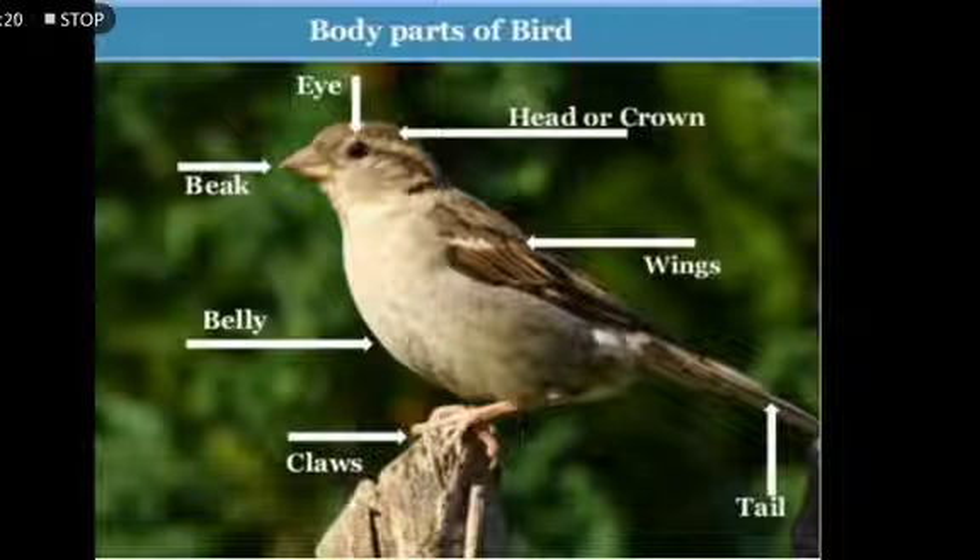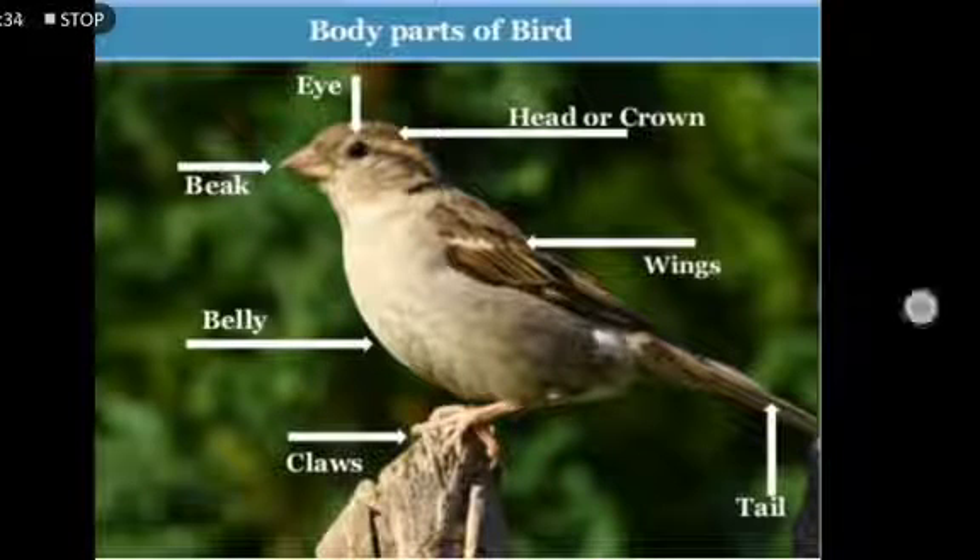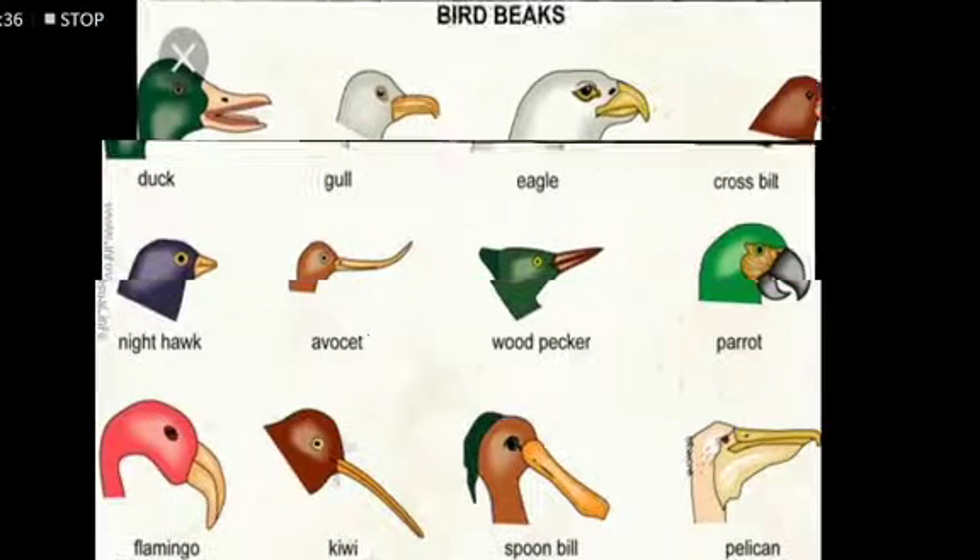The body parts of a bird are: eye, beak, head or crown, wings, belly, tail, claws. In addition to this, the bird's body is covered with feathers.